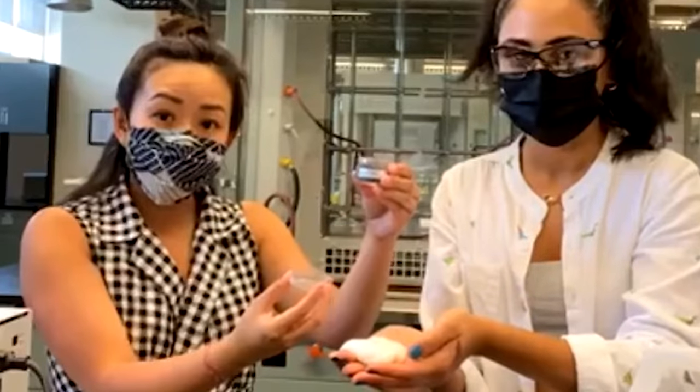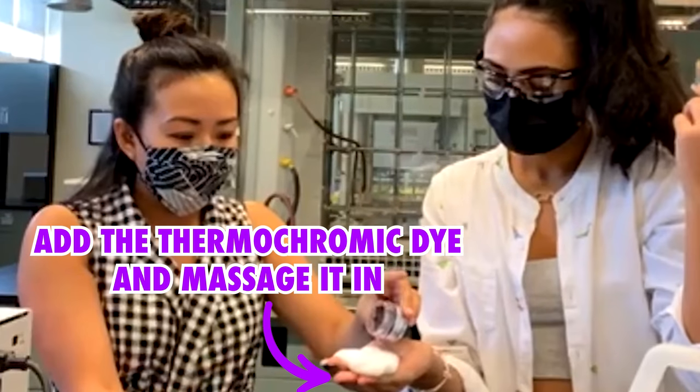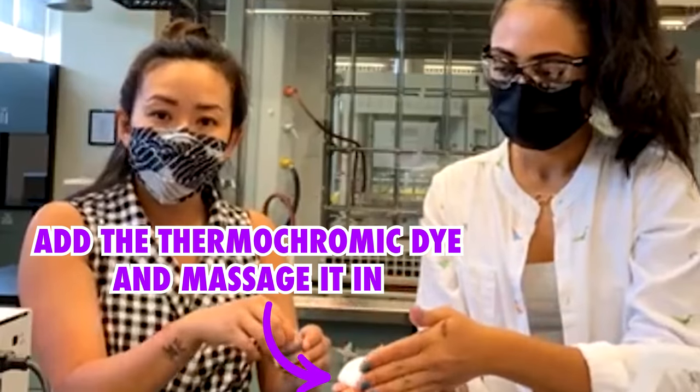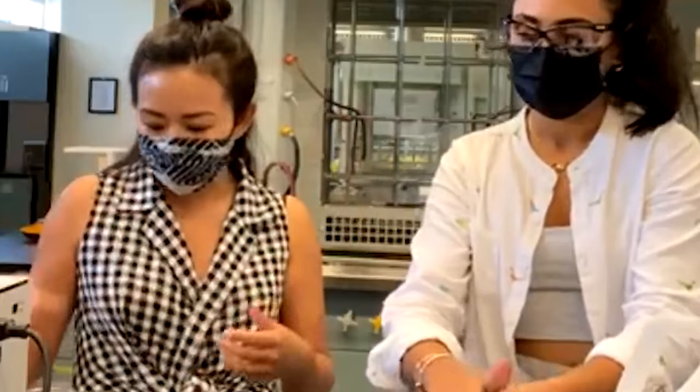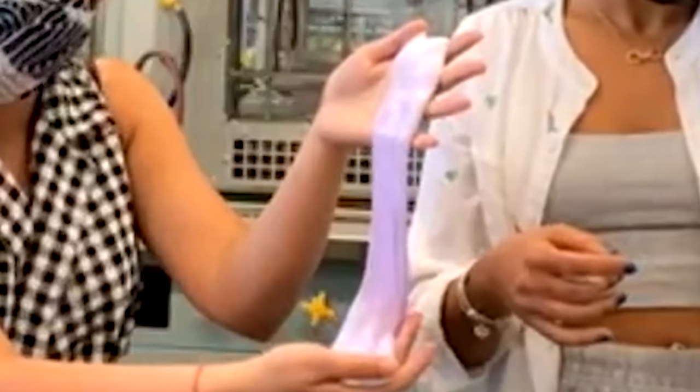This is the thermochromic dye that we're going to add to our material. I'll add a little bit and Hannah will start mixing it in. I'll continue to give her a little bit more. Just keep massaging, doing this for a few minutes, and it'll eventually turn into a really nice putty.